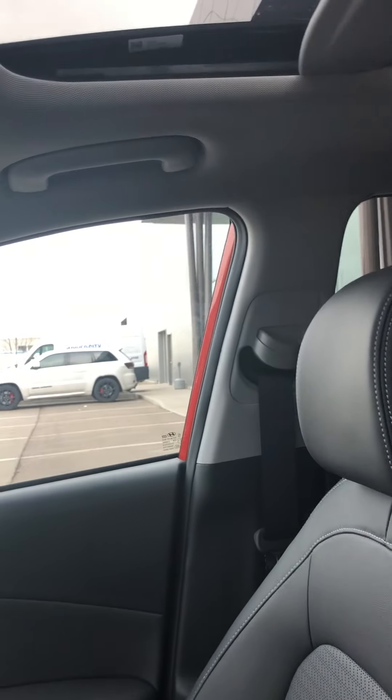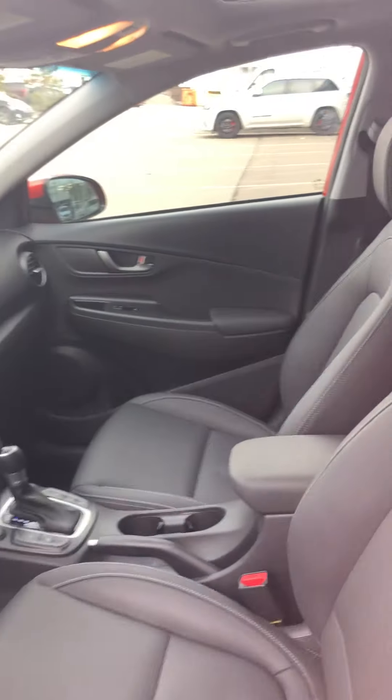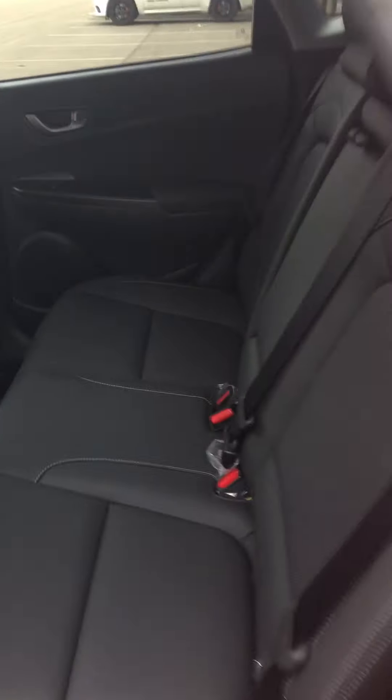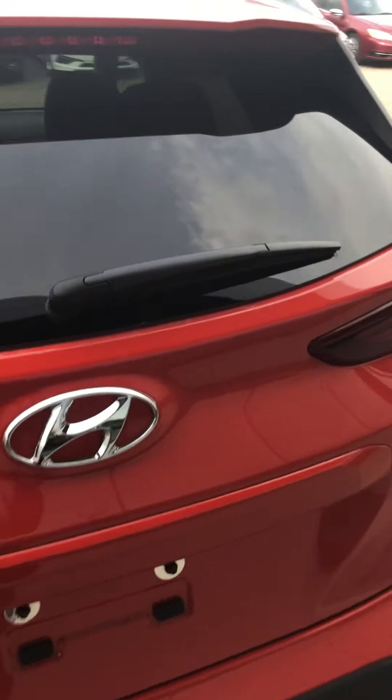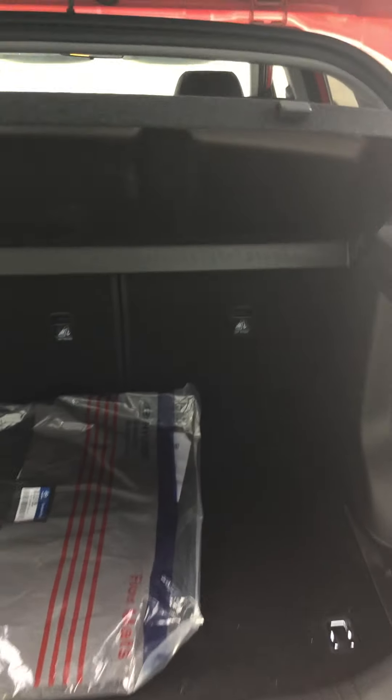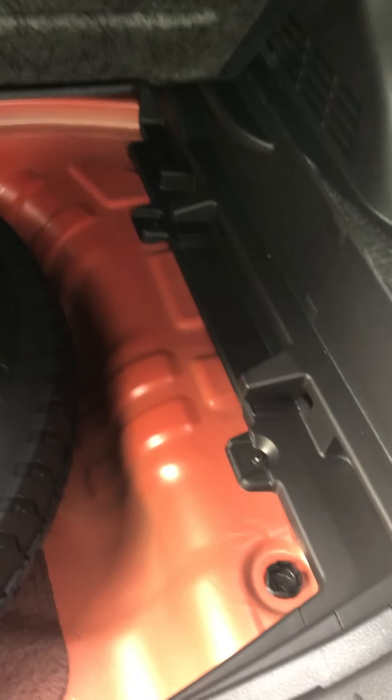Let's take a look at the back. Wow, beautiful back. The seats are also 60-40 as well. Let's look inside the trunk. So it comes with a little bit of extra mats and as you can see 60-40 so they do fold back. You have your spare tire kit as well and it also goes a little bit lower so you have a little bit more space.